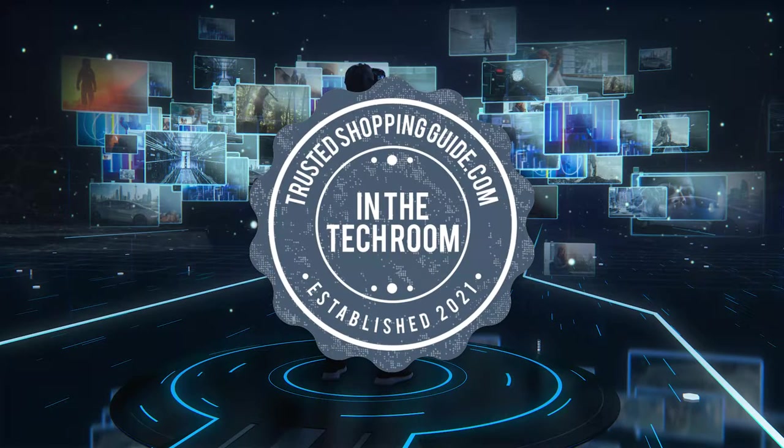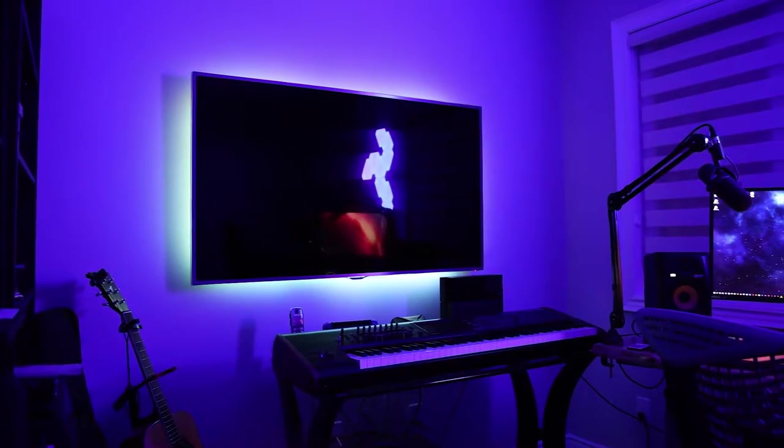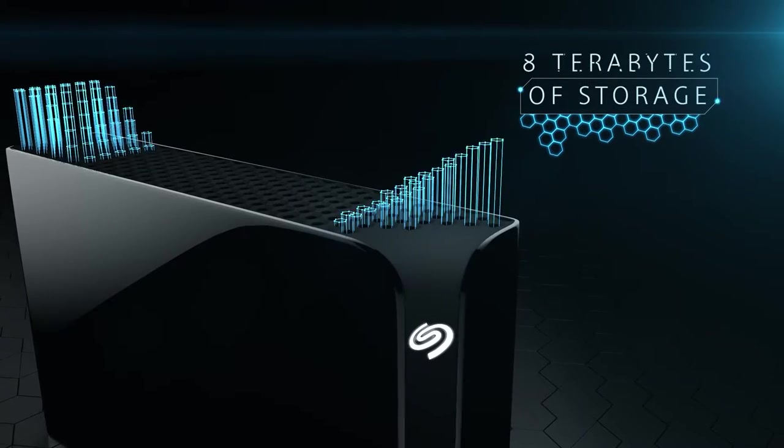Welcome back, tech enthusiasts! We are Trustedshoppingguide.com, and today we are in the tech room. In this video, we will be sharing with you our 7 highest-rated portable hard drives. If you want to increase your storage capacity without spending a lot of money, hard drives are the way to go.